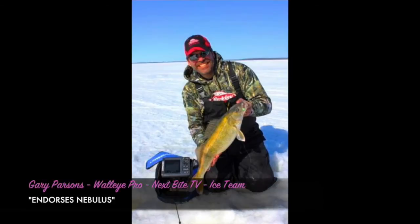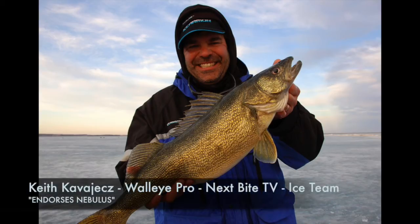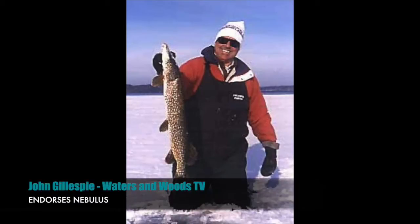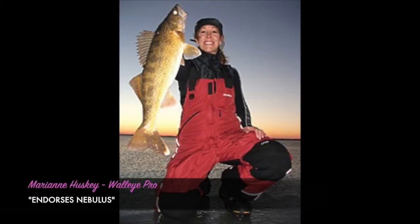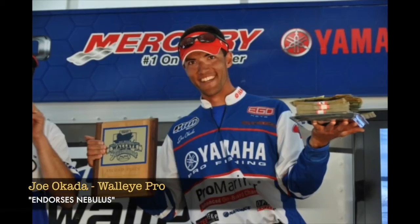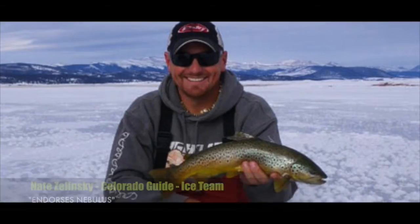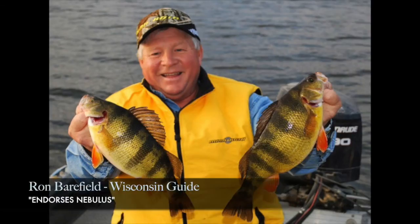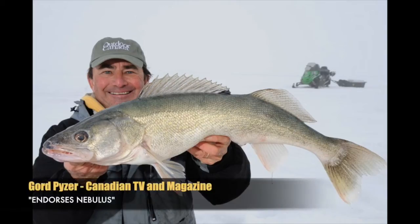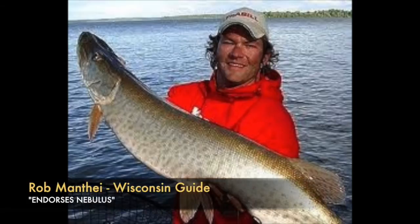Steve Wall, Gary Parsons, Pete Mena, Keith Cavias, John Gillespie, Tony Roach, Mary Ann Husky, Dale Strohshine, Joe Okada, Robert Blosser, Jeff Kelm, Nate Zielinski, Jim Casuda, Ron Bearfield, Gord Feiser, Tony Mariotti, Rob Manthei, and many others.